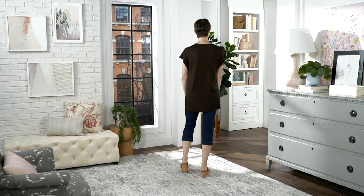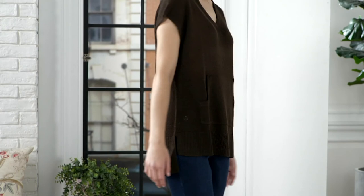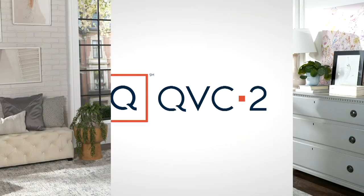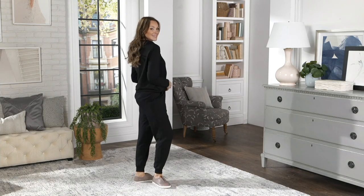We're gonna wrap up on this. We have small through 3X — black, espresso (that's the brown), and twilight (that's the pretty blue). Five payments of $5.99. That's clearance, no reorder, and you're saving $25. Next up — the super cute joggers in coral and other colors, also clearance at under $38.